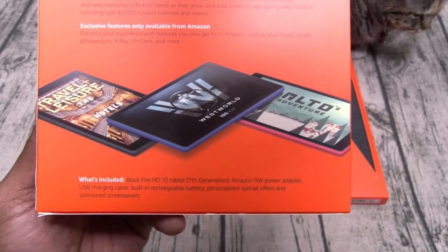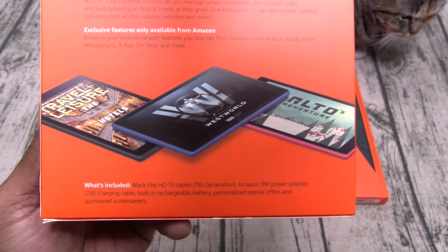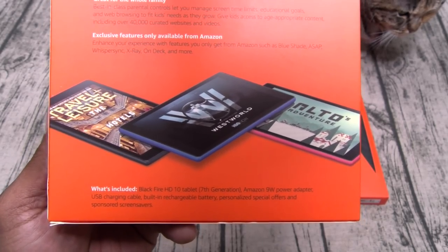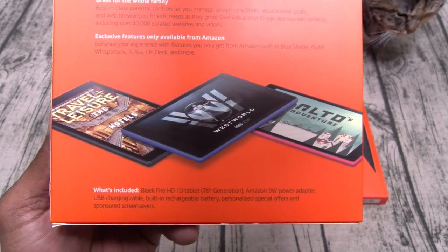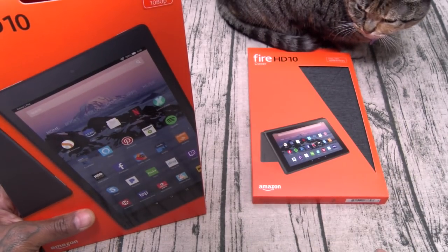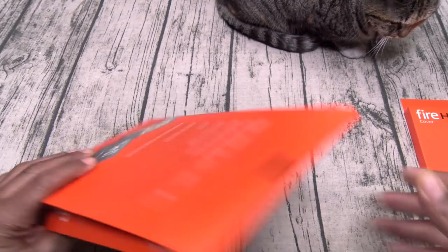What's included in the box: the Fire HD 10 tablet — 7th generation — the Amazon 9-watt power adapter, USB charging cable, built-in rechargeable battery, and personalized special offers and sponsored screen savers, which I'll be disabling immediately. We've also got a case — we'll get into that in a second.